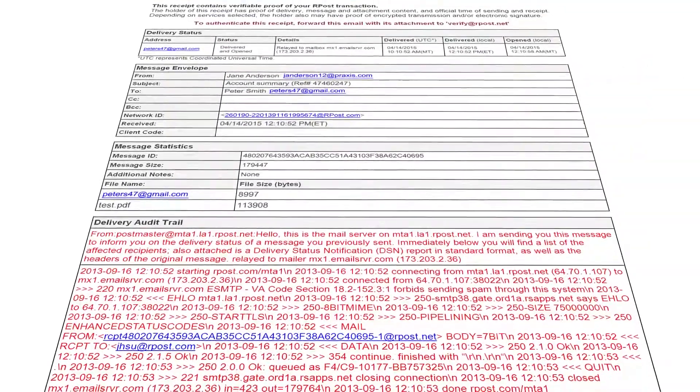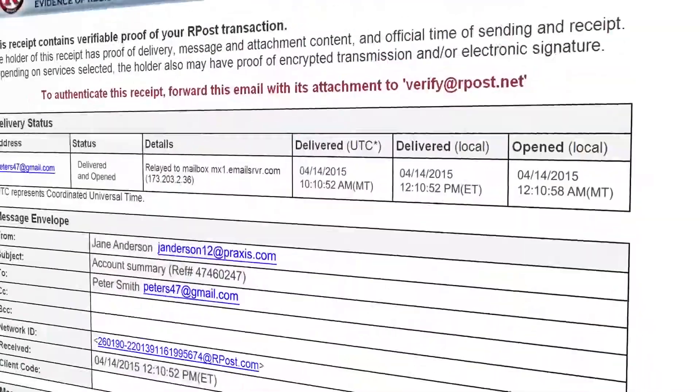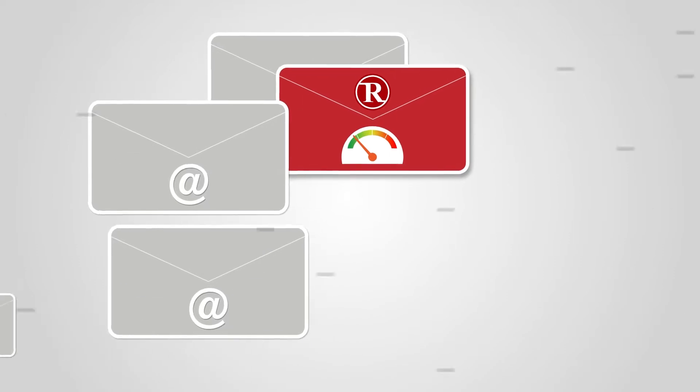Because when you send a message with R-Mail, you receive back proof of the exact content of what was actually delivered, the exact time it was delivered, and whether or not it has been opened. Powered by patented Registered Email technology, R-Mail picks up where other email tracking services leave off.